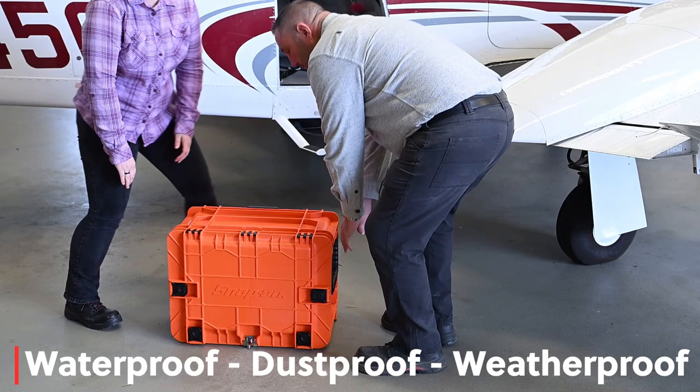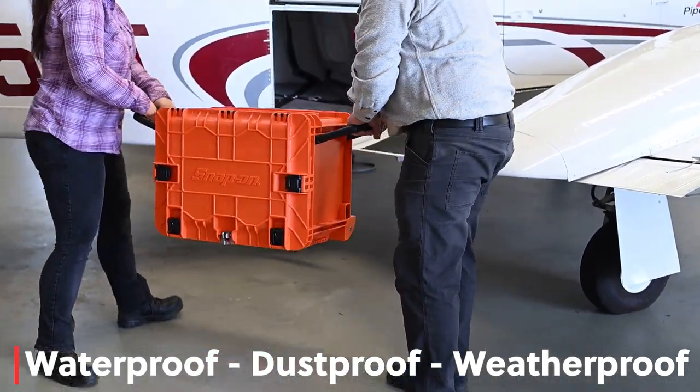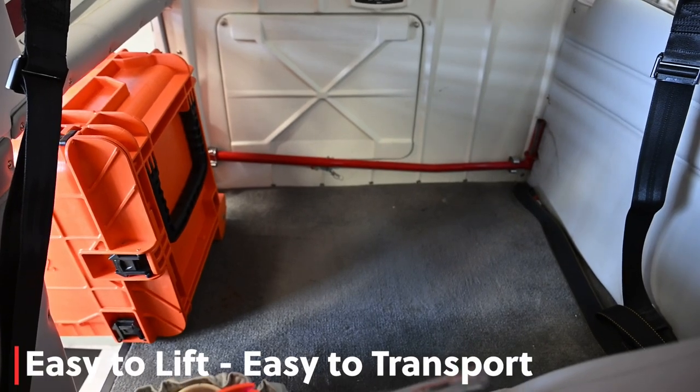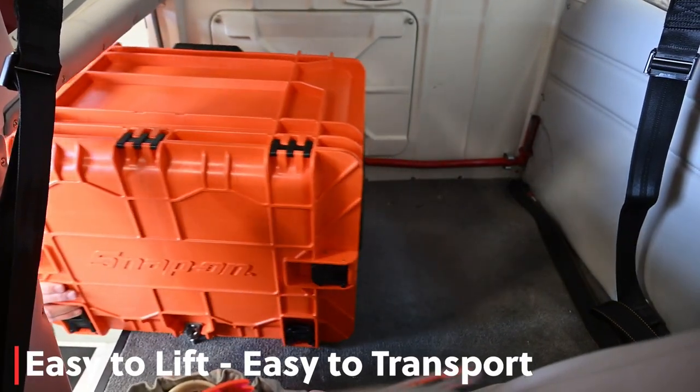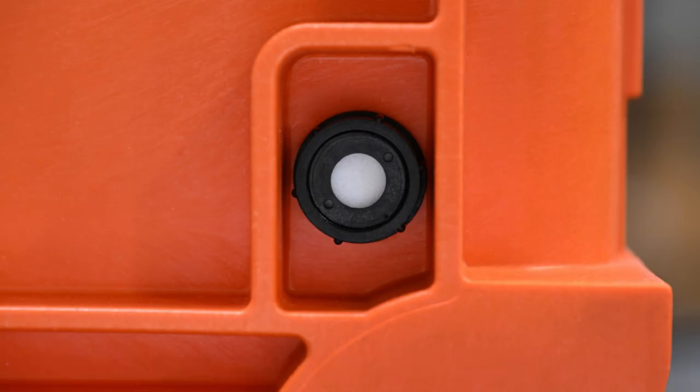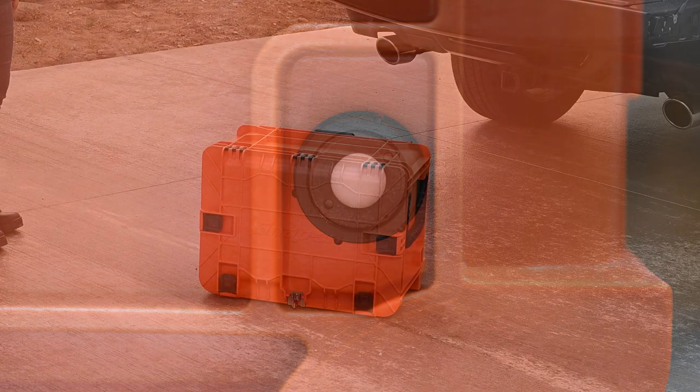The All-Weather Chest is waterproof, dustproof, and weatherproof. It is easy to lift and has a telescoping handle which makes it easy to transport. The pressure relief valve regulates air flow during altitude changes.